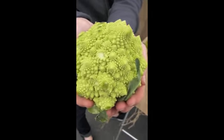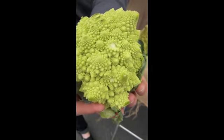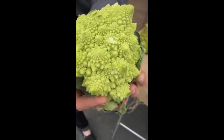I never saw anything as beautiful as that in the entire world. It's like it belongs in a food museum. The closer you get to it, the more you can see the whole world in it — it's like it comes from the bottom of the ocean. That's what a lot of people say. It's unbelievable.